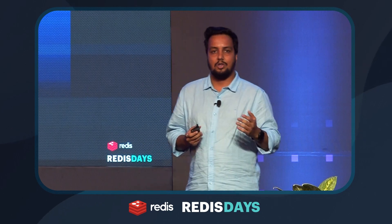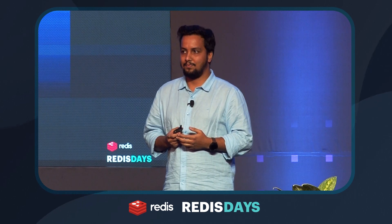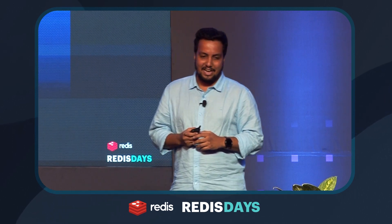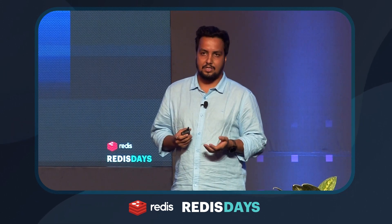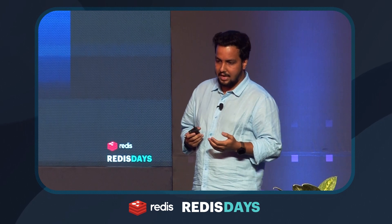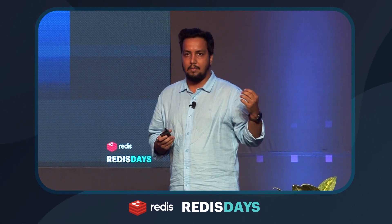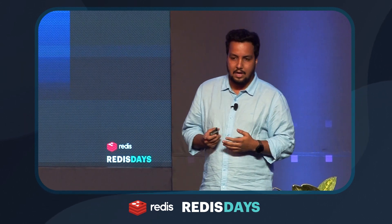So, Razorpay — I just want to show hands, who doesn't know Razorpay in this room? Our vision is that we want to be a one-stop solution for business finance. We want to provide a business finance ecosystem for a merchant who's just starting, to mid-tier merchants, even enterprise clients. That's what we are.